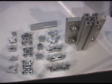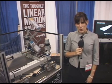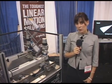We're very excited about this addition. Thanks for visiting our booth today at the 2008 AT Expo. If you'd like more information about our products, please visit our website at www.pbclinear.com. Thanks and have a great day.